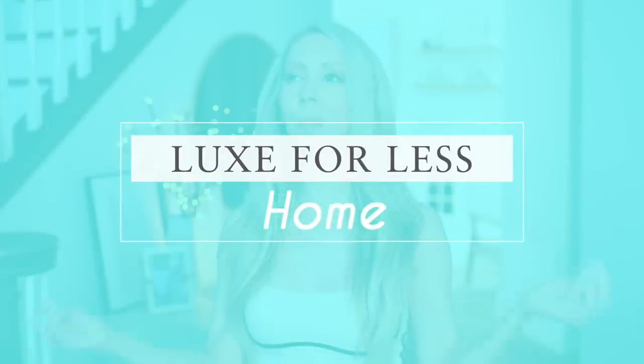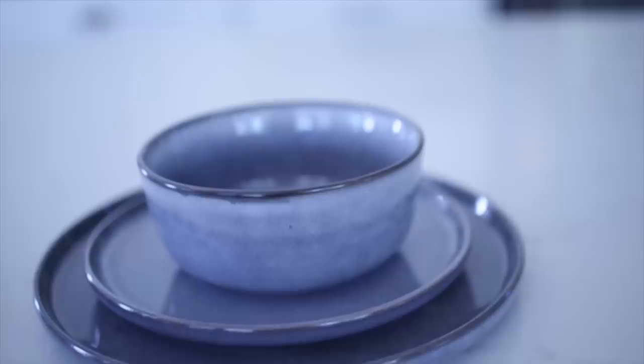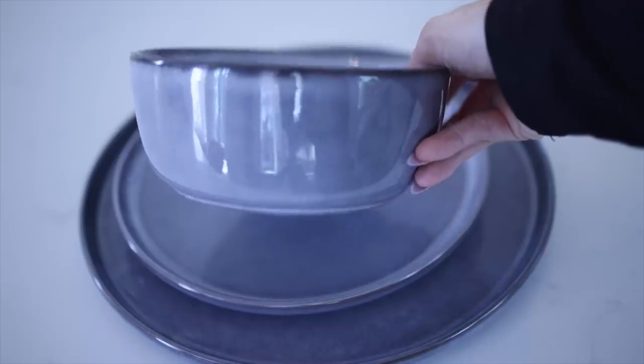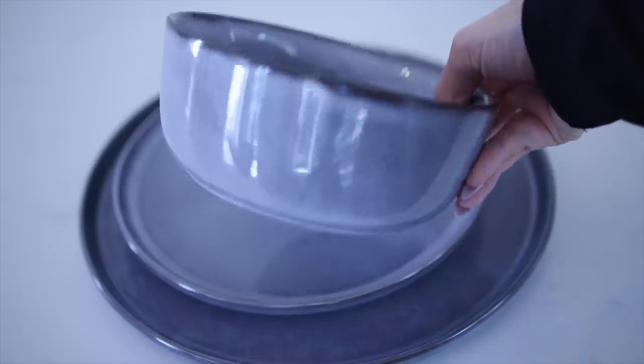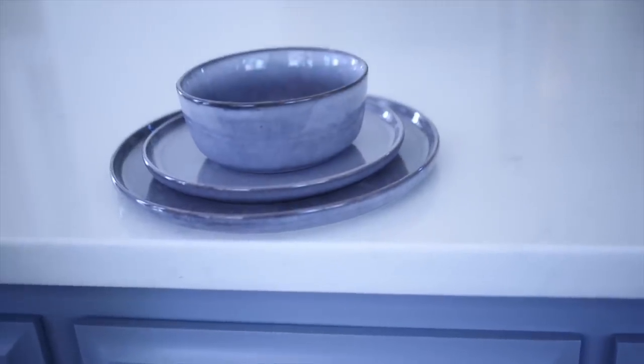Next up, some home-related items. I needed a new dishware set — we've had the same dishes for 10 years. I really liked a dishware set from Pottery Barn but it was pretty pricey. So instead I got this set — a full 12-piece set for under $80 — and I love this stoneware look. It comes in different colors and washes and has kind of that handmade ceramic look. I just think these are so beautiful and classy.